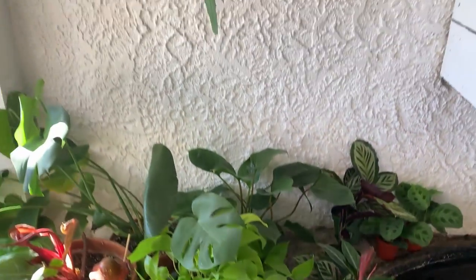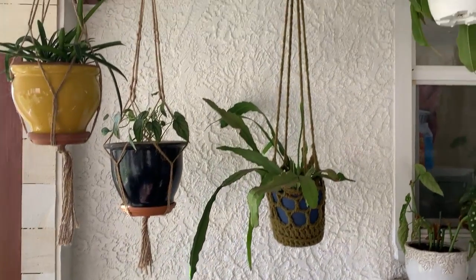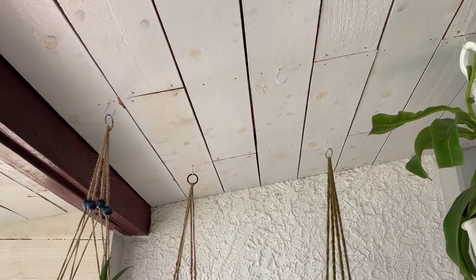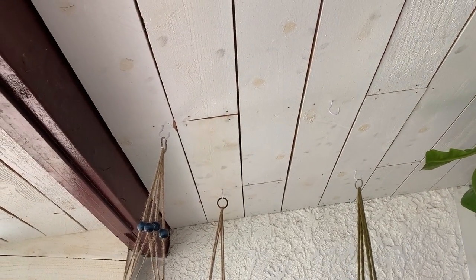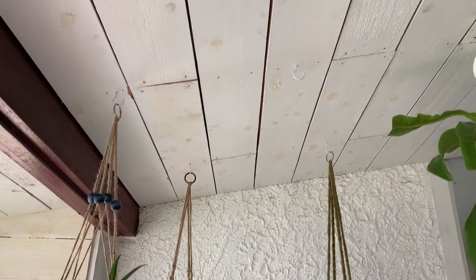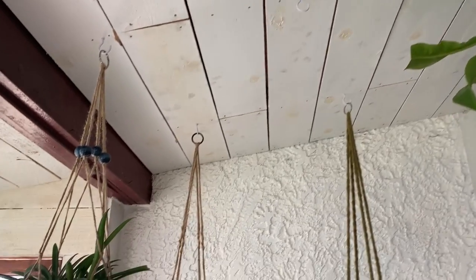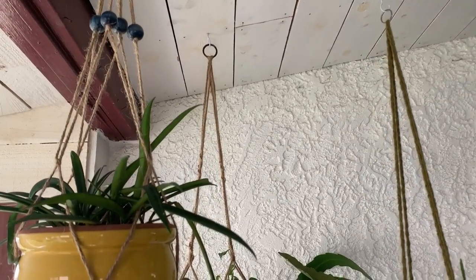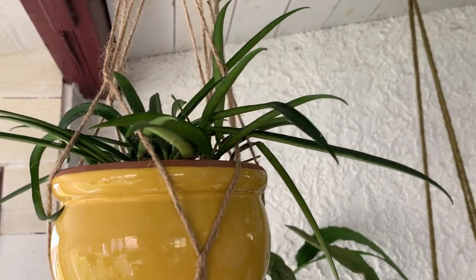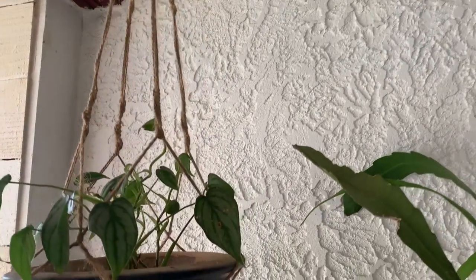Moving upwards, we've got some hanging plants — we've got these hooks all over the ceiling. I also need to do another coat of paint up here, but use your imagination; pretend it's all white and pristine looking. I've got a string bean hoya — the hoya shepherdii — a cool one, and the philodendron brandtianum.